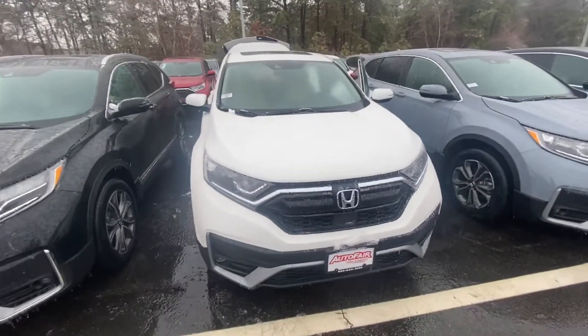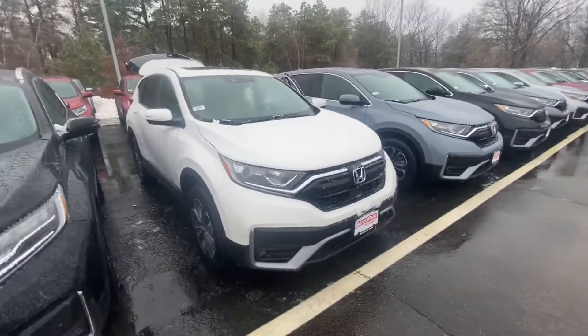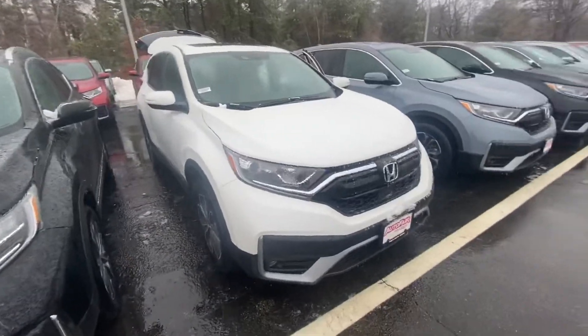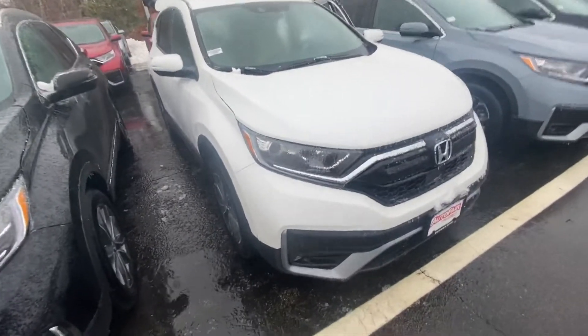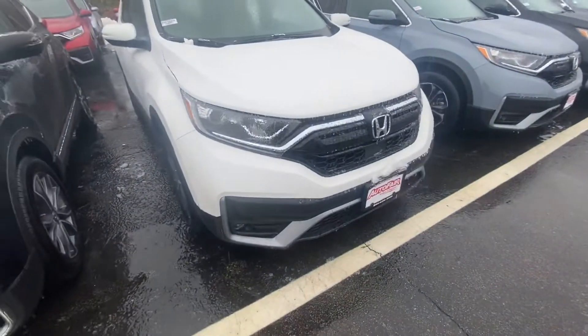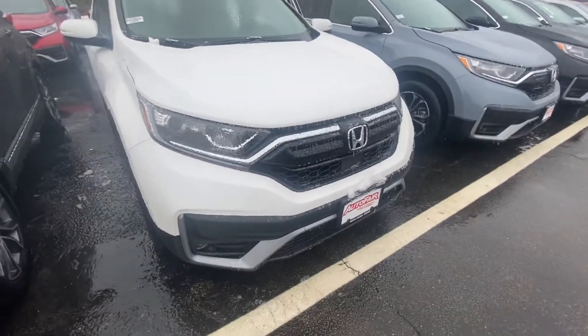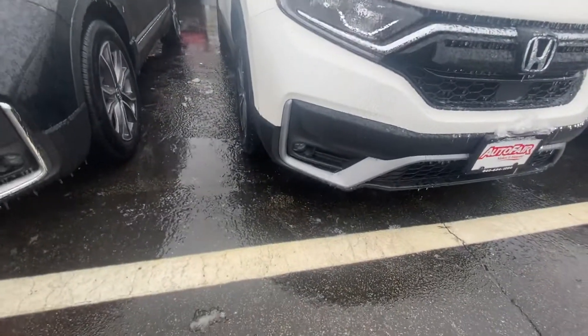Good morning, this is Andrew at AutoFair Honda. I want to show you your EX-L CR-V 2020. I absolutely love this gorgeous white exterior — it's actually one of my favorite colors that Honda produces. I'll bring you around the vehicle here to show you some of the features, and we can go over the rest in person. I want to show you the grille here; it is really nice with the black and chrome accents. You do have your fog lights in front as well.